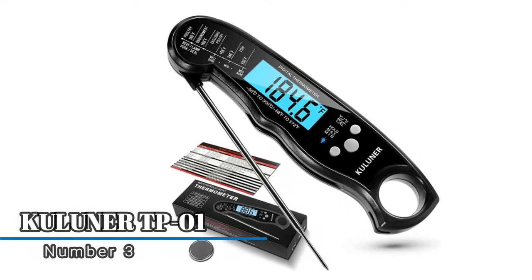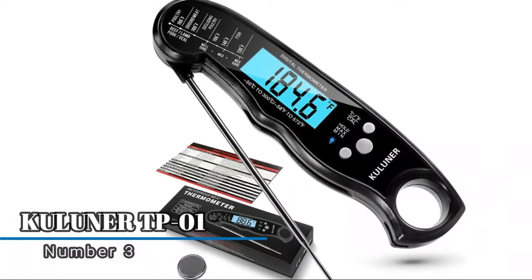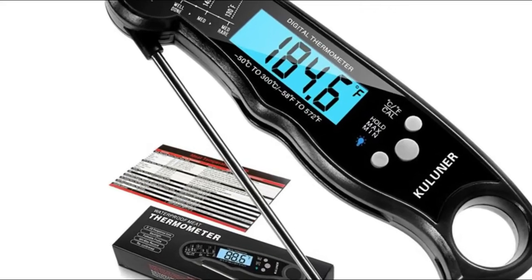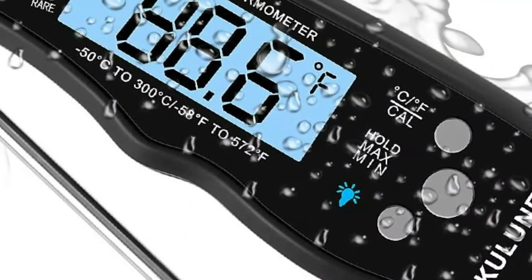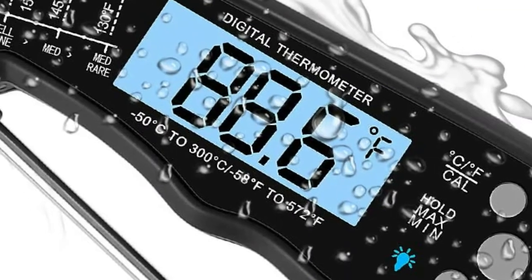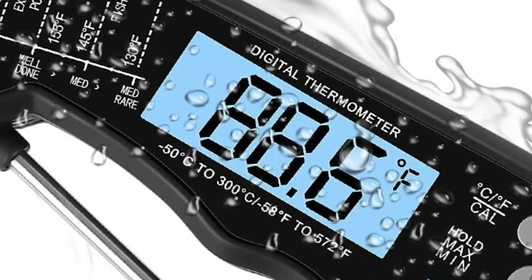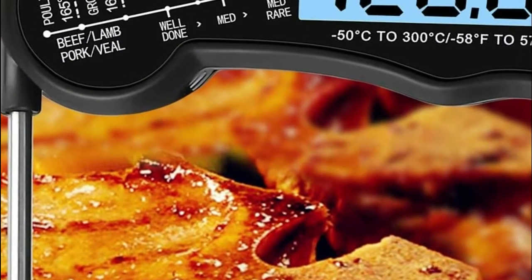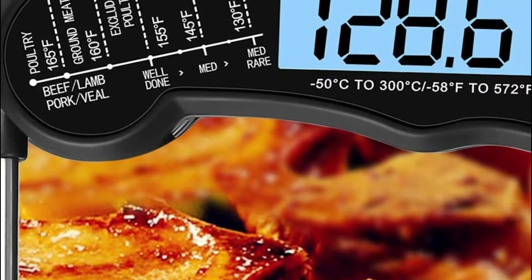Number three: Coolener TP01. Every gap in the thermometer has waterproof treatment — IP67 rated waterproof — so it can be washed under running water without fear. With a strong ABS plastic body, it can withstand accidental drops or other impacts.